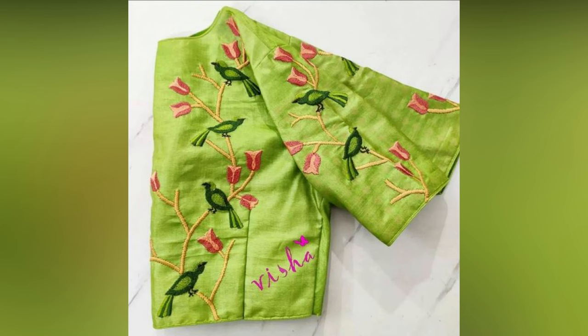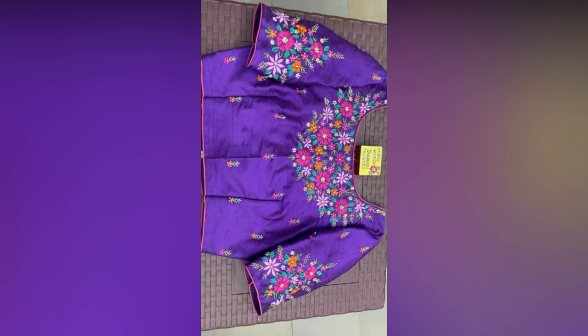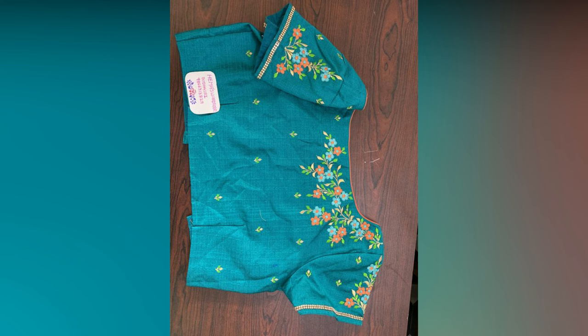From weddings and festivals to casual outings, these blouses elevate elegance and confidence, adding a touch of sophistication to every occasion. So adorn yourself with these exquisite creations and let your attire become a work of art that tells your unique story.